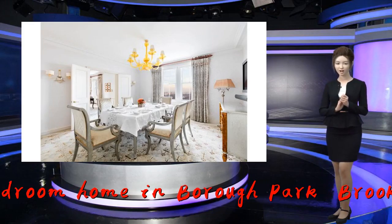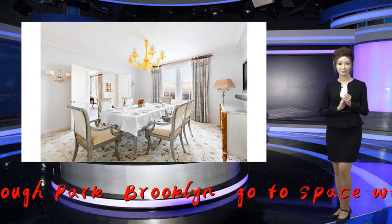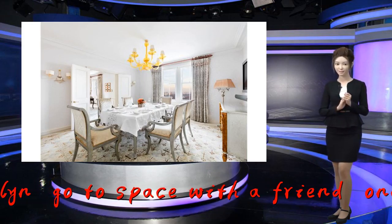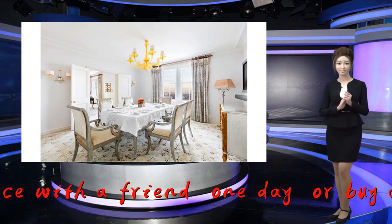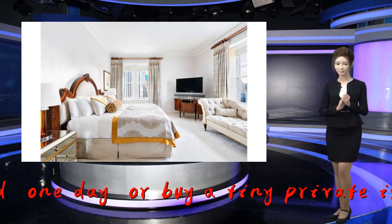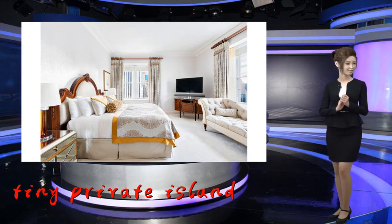There are 360-degree views of the city and Central Park, which is across the street. The listing highlights the home's pre-war details and high-end decor, like Murano glass chandeliers. The master bedroom's en-suite marble bathroom has a large tub and a rain shower. The rental comes with concierge service and twice-daily housekeeping, as well as access to the hotel fitness center and business center.